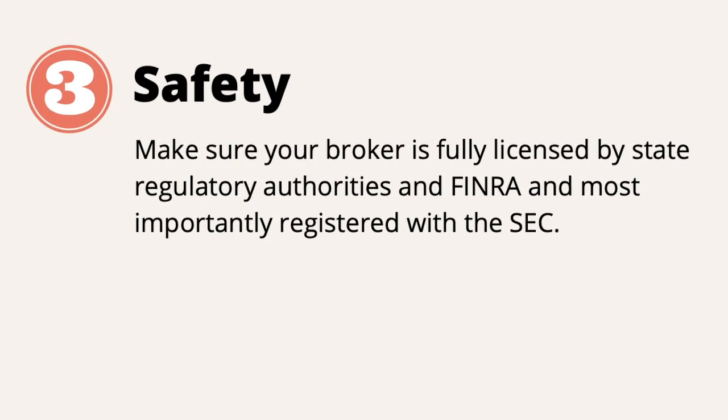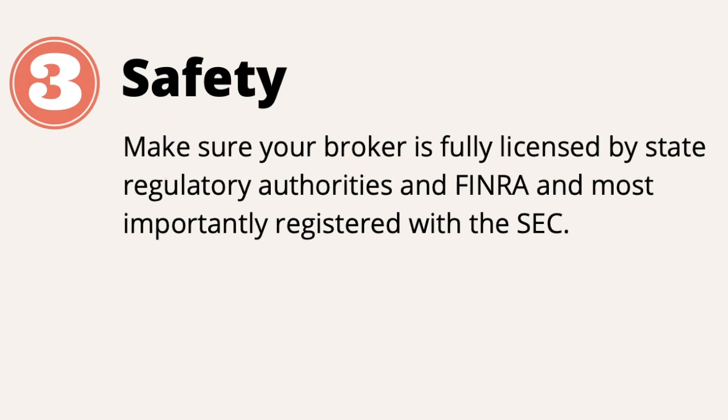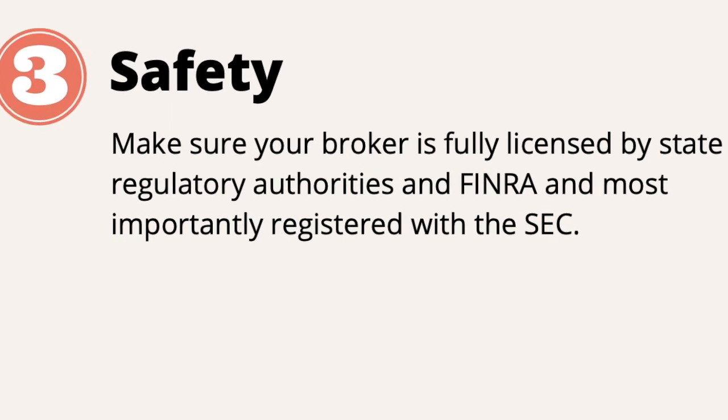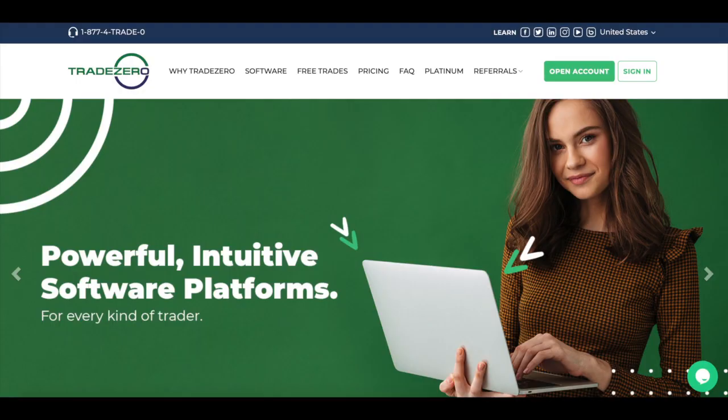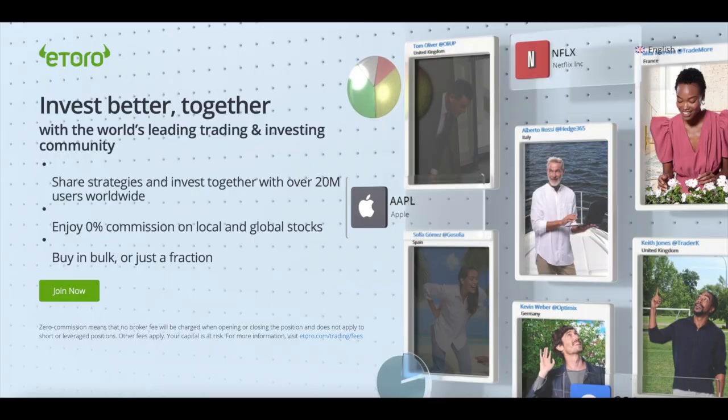Safety — always make sure your broker is fully licensed by state regulatory authorities, FINRA, and most importantly registered with the SEC. In other words, you don't want to put your savings in a firm that takes all your money and runs away. After researching and testing more than a dozen Swedish and international stock brokers such as Nordnet, DeGiro, IG, Avanza, TradeZero, Interactive Broker, eToro, and others, I finally found the best ones, which I'm currently using myself. Out of all the platforms out there, I have picked two stock brokers that I think meet all those criteria for both day trading and investing.